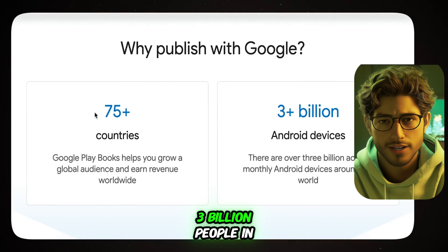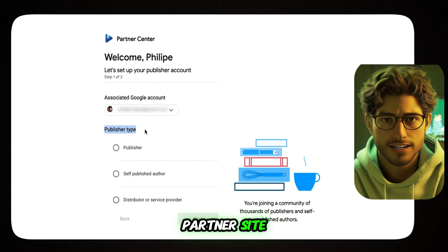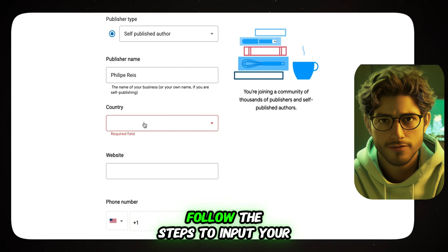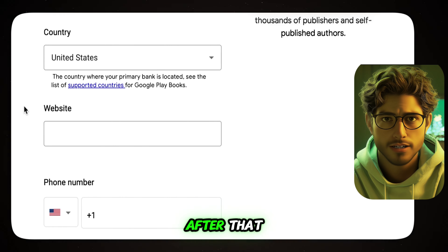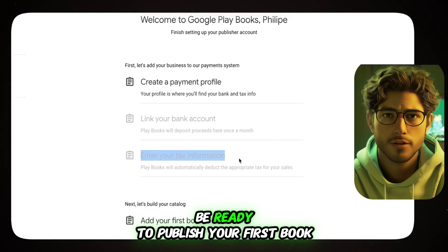Google Books reaches over 3 billion people in 75-plus countries. Once you're on the Google Books Partner site, click Get Started and create your account. Choose self-published author if you're creating your own e-books. Follow the steps to input your publisher name — which can be your own name or your business name — and select your country. After that, complete your payment profile, link your bank account, and you'll be ready to publish your first book.